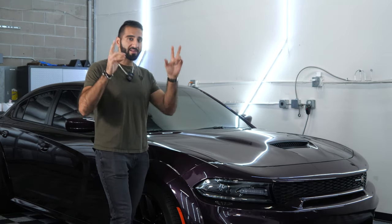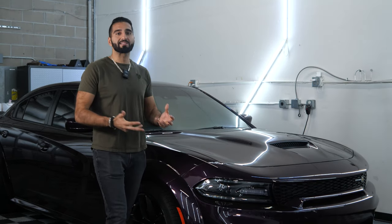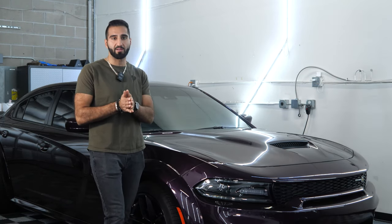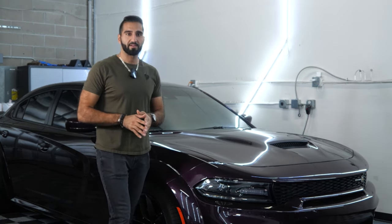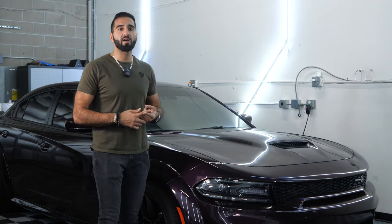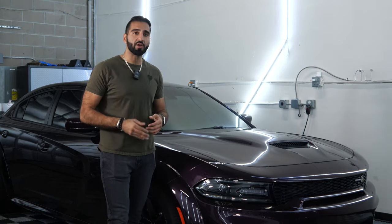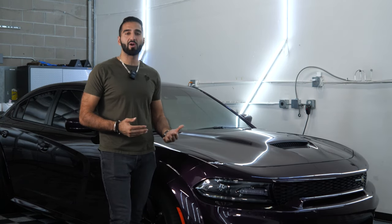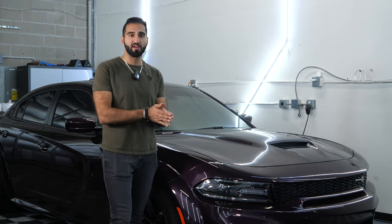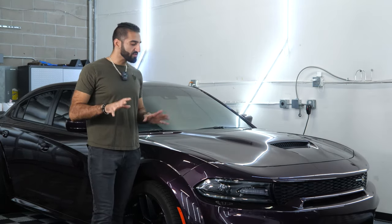I know it might sound nice when you hear a much lower number for the same quote-unquote service, but in reality it's not the same. I totally understand we're all trying to save money, especially in today's economy. It's imperative that we shop around and look for great prices at a good value — and that is the key word: value. You cannot sacrifice install quality and material quality just for the price. If you focus only on price, you're going to end up with something like this.